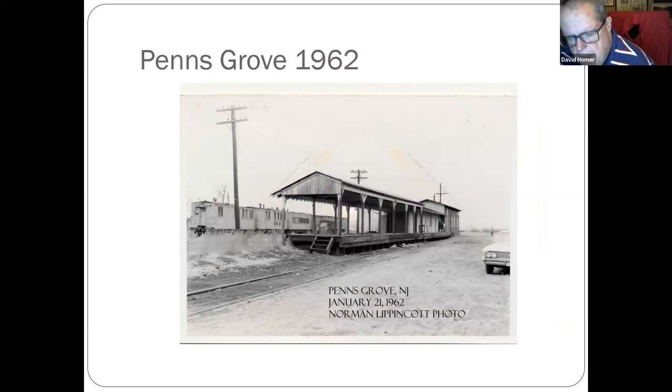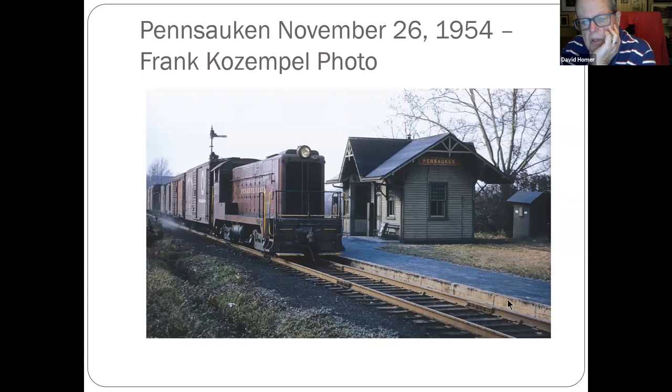Penn's Grove — that work train again, with some camp cars behind. Now we're in Pennsauken — this train is coming from Camden out the back road towards Moorestown and Maple Shade. The interesting thing is the Pennsylvania Railroad spelled Pennsauken with two N's instead of three. This is one of Frank's pictures. The engine is a red engine — that was the Pennsauken station with two N's on the back road.